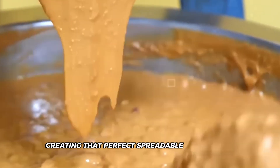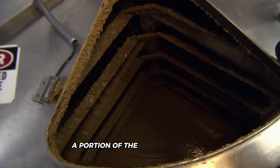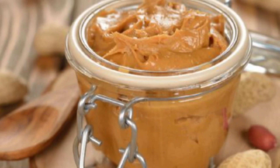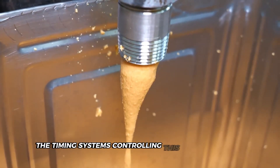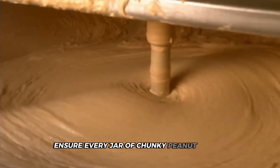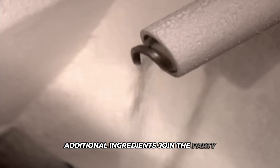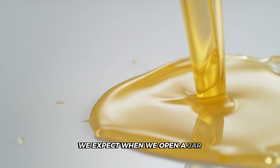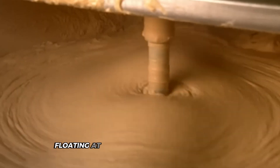For chunky peanut butter lovers, another layer of engineering ingenuity comes into play. A portion of the crushed peanuts from the first grinding stage gets diverted through a separate pathway, bypassing the fine grinding process entirely. These larger pieces are precisely reintroduced to the main mixture later, ensuring every jar of chunky peanut butter contains a consistent distribution of peanut pieces. The grinding process is also where sugar, salt, and stabilized oils join the mixture — enhancing flavor while helping maintain ideal texture and preventing that layer of oil from floating at the top of your jar.